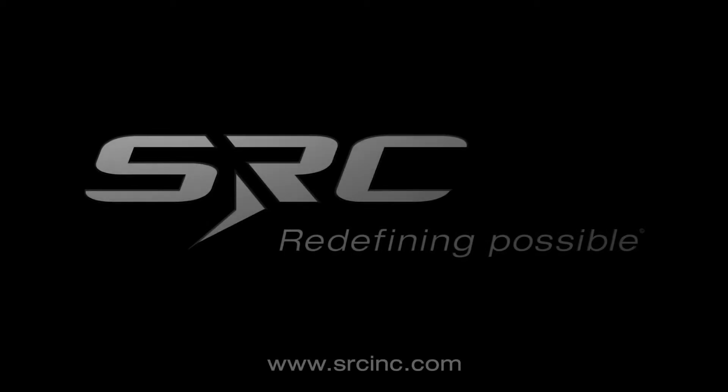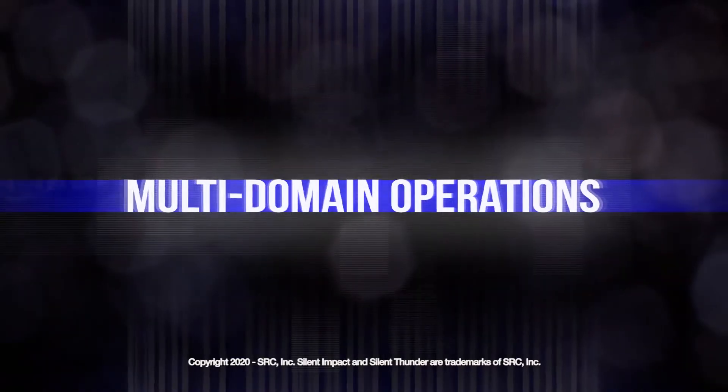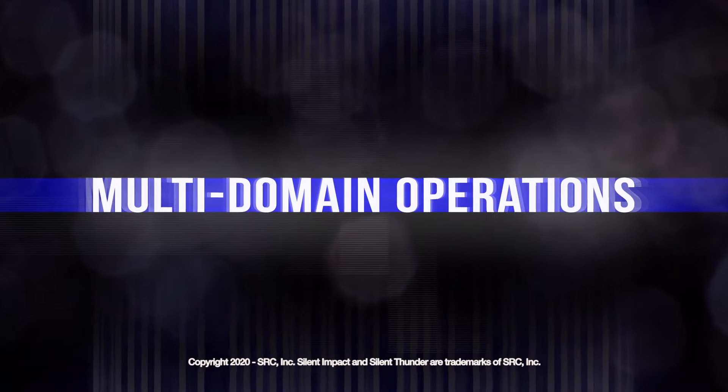White SRC 'Redefining Possible' logo and www.srcinc.com fades in over black background then fades out. The pixelated video title 'Multi-Domain Operations' fades in. Copyright 2020 SRC Inc. Silent Impact and Silent Thunder are trademarks of SRC Inc.